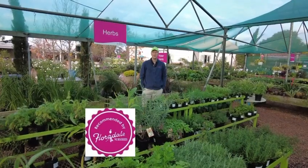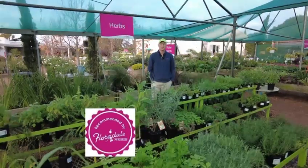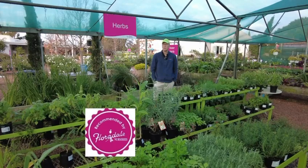It's Monday morning at Floridale Nurseries and today I want to share our herbs with you. First of all, think of what herbs you use regularly in your cooking. Why grow things you don't use?